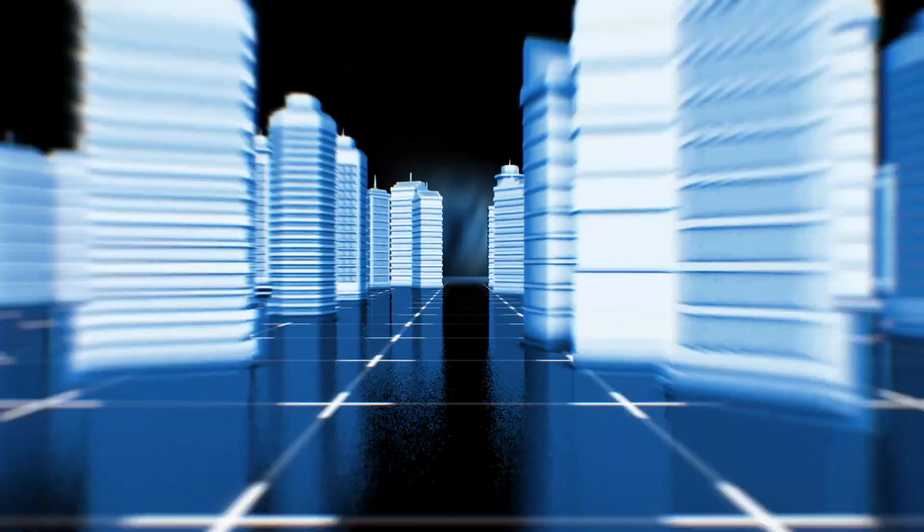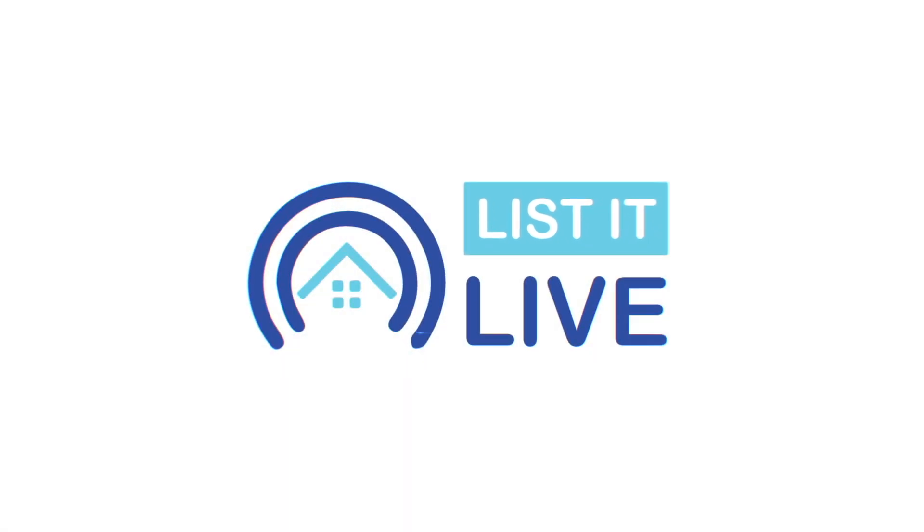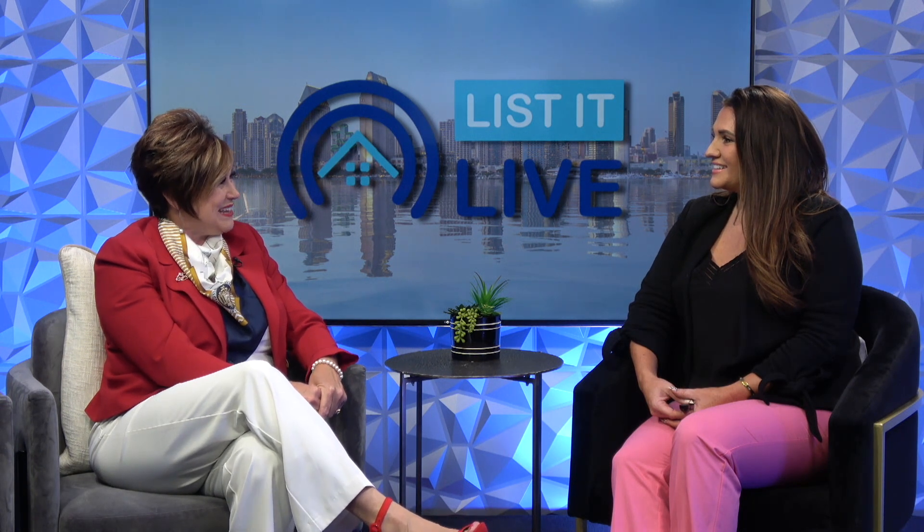Welcome to List It Live where we give you a guided tour of San Diego's hottest homes for sale, and today we're with Alma Forrest. Welcome! Thank you, thank you for having me. I'm super excited to be here.